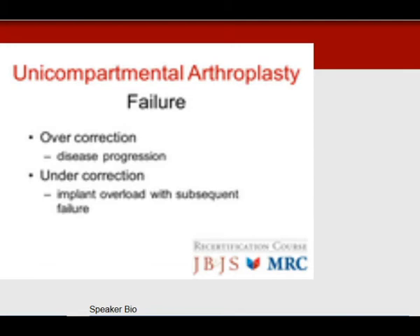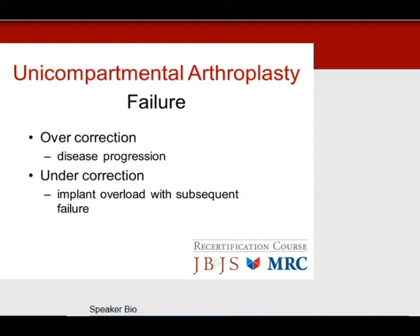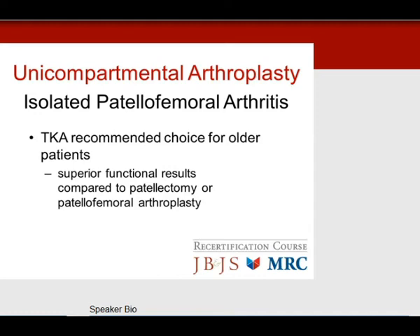Failures with unicompartmental replacements: over-correction causes disease progression on the opposite side; under-correction means implant overload with subsequent failure. For isolated patellofemoral arthritis, total knee is the recommended choice for older patients — it gives a superior functional result compared to patellectomy or patellofemoral arthroplasty.